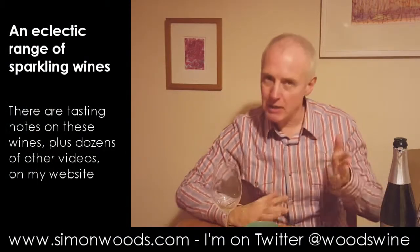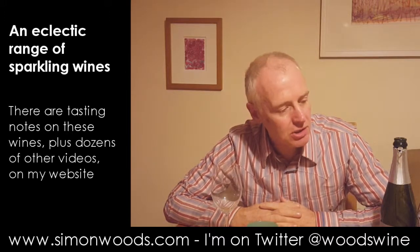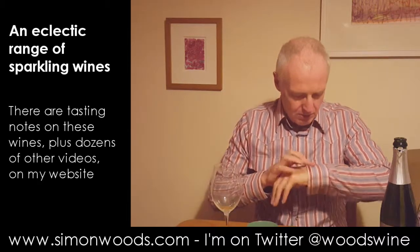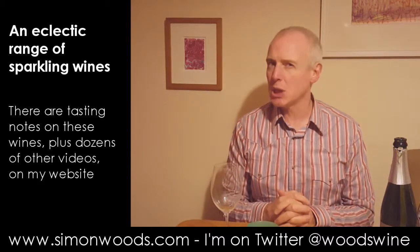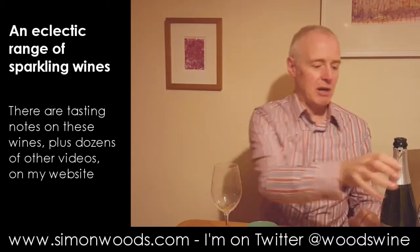Hi there, Simon from SimonWoods.com. I have four sparkling wines — two at my left — and two of them are reasonably conventional, two of them are not. We'll start with the conventional ones. And if you can see wet sleeves, it's because one of them when I was removing the cork decided to be just a little bit frisky. A bit like me really.